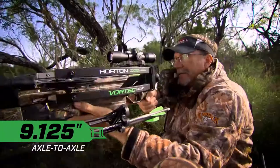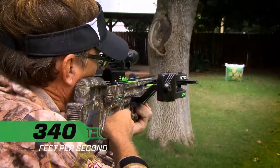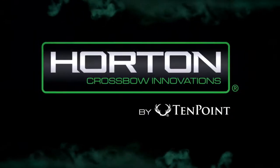Incredibly compact, perfectly balanced, deadly accurate. Shooting 340 feet per second, the reverse draw Vortec RDX is performance engineered to take down big game. Horton by Ten Point. Adrenaline fueled.